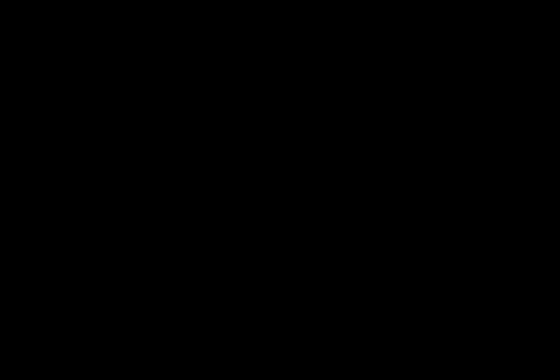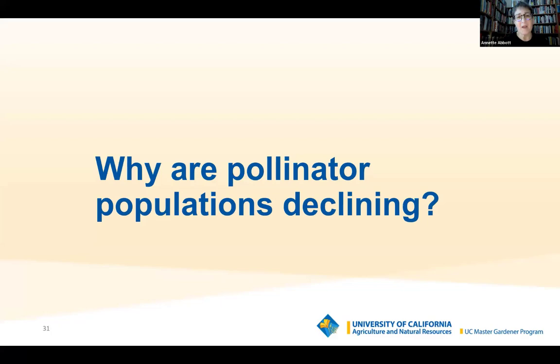Pollinator populations are declining — why? There are a number of reasons. First, we're destroying their habitat. If you've lived in California for a long time, you'll notice fields turning into urban sprawl. Many native bees live underground or in trees, and we're pushing that aside — putting down pavement, golf courses — so they don't have a natural habitat anymore.